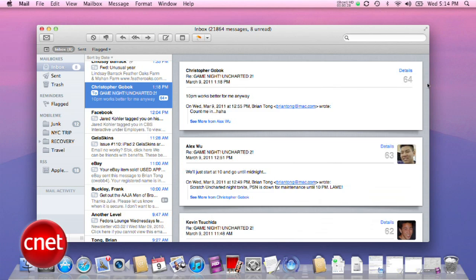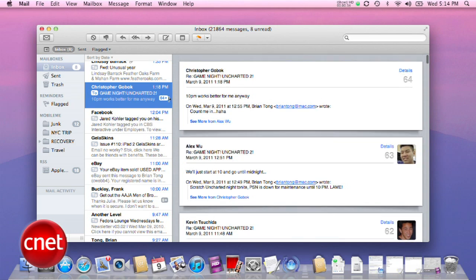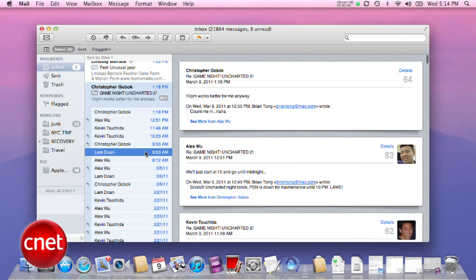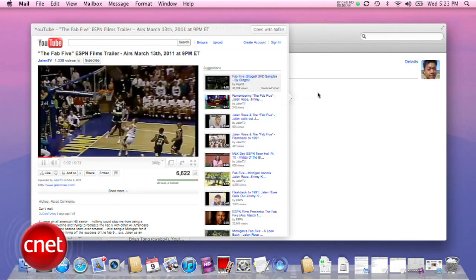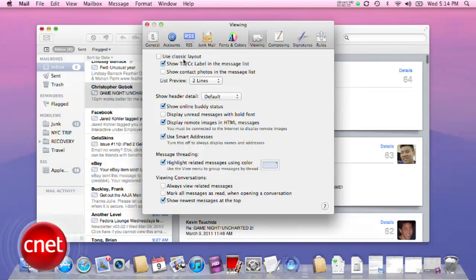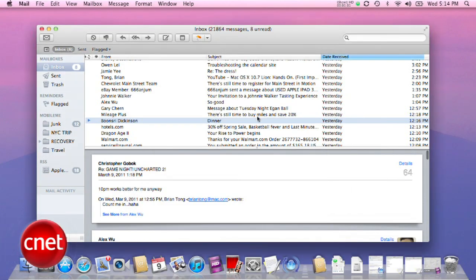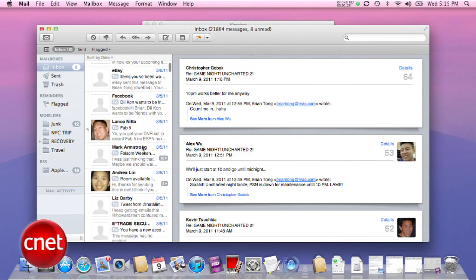Mail has been completely revamped with a cleaner look and feel. It now threads your email just like on iOS devices — Apple calls it Conversations — and related emails show up on a streamlined feed on the right-hand side. You can click on the number displayed to show the entire list of emails and jump directly into any email in the conversation. Inside an email, data detectors let you preview links without leaving the app. In email preferences, you have the option to go back to the classic mail layout, and you can also show a contact's photo in the message list.